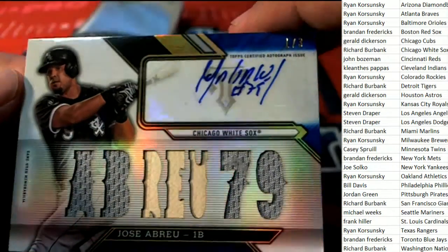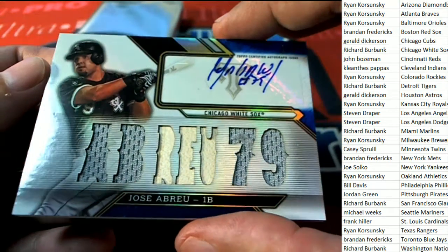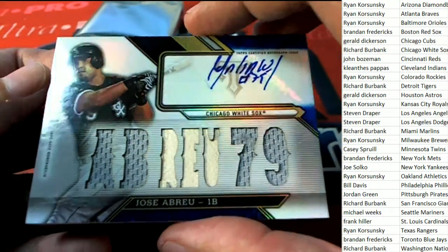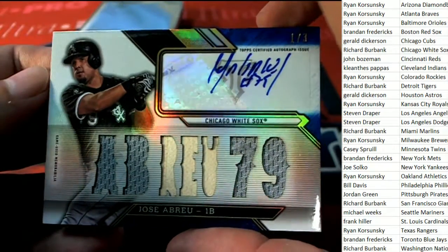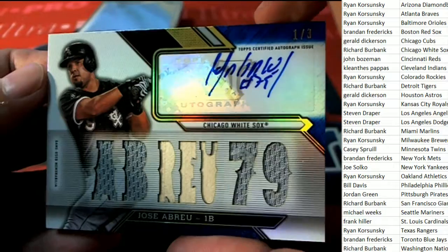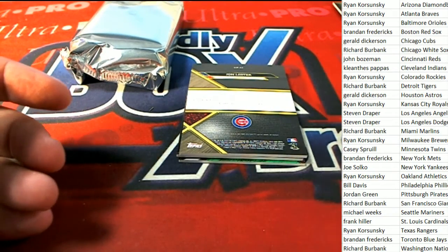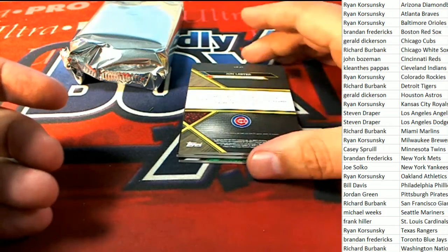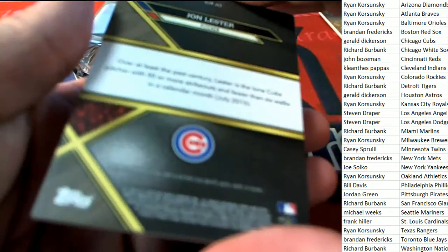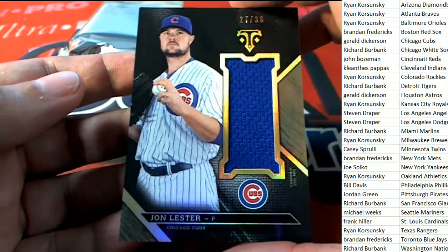Low number right there for the White Sox owner on this Abreu — that is going to be Richard B., one of three. And then we have a Johnny Lester for G Fittings — nice patch, numbered to 36.